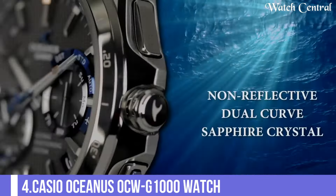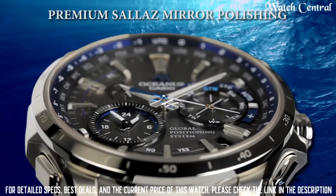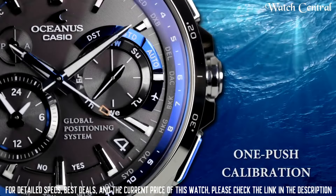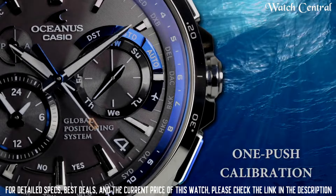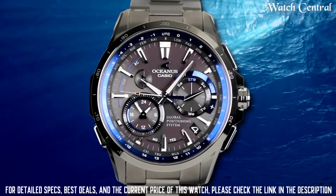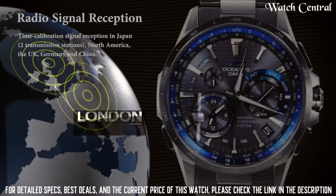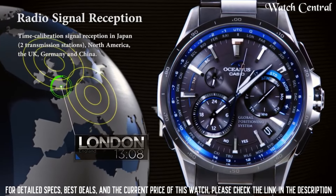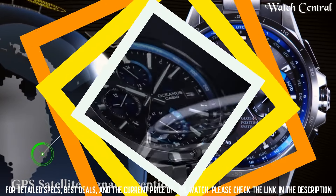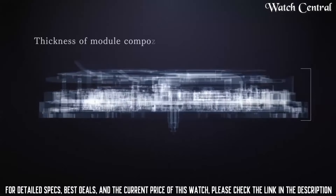Number 4: Casio Oceanus OCW-G1000 Watch. Multi-band atomic timekeeping system which ensures that the watch is always accurate. The watch is water resistant up to 200 meters and has a durable stainless steel case and bracelet. Additionally, it features a sapphire crystal and an anti-reflective coating for added durability and visibility. The watch is considered a premium watch with high durability and features. It has a stylish design and is suitable for professional or formal wear.